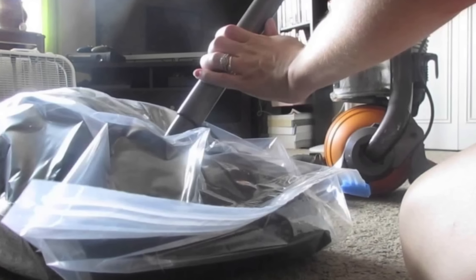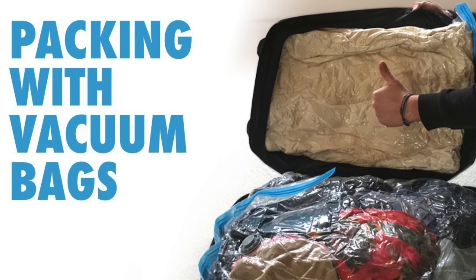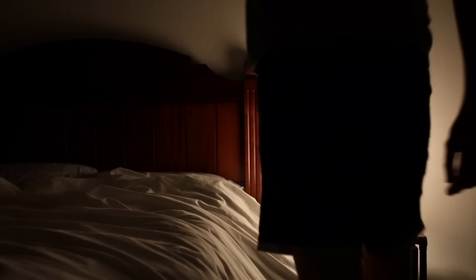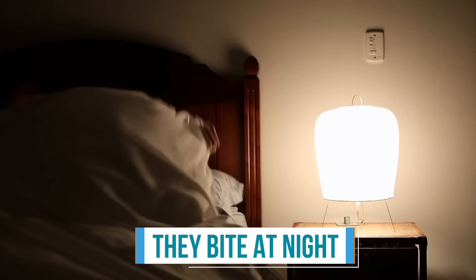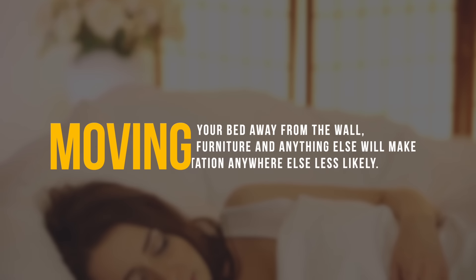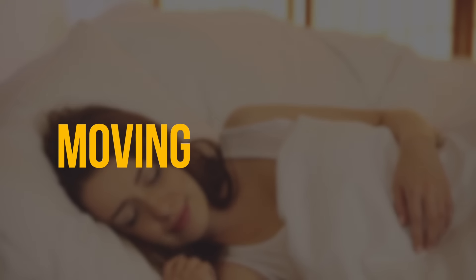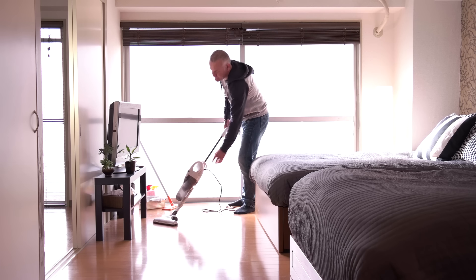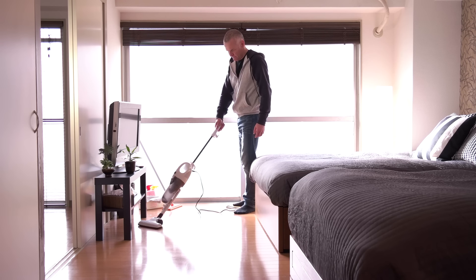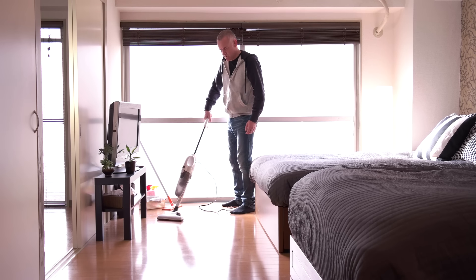It's extremely important to keep all cleaned items in sealed plastic bags. The vacuum bag should also be removed after use, placed in a sealed plastic bag, and disposed of. You also need to keep in mind what's hiding under your sheets. Bed bugs are so-called because they bite at night. Although they don't always live in the mattress, they often do. Moving your bed away from the wall, furniture, and anything else will make infestation anywhere else less likely. Remember to vacuum the area as well. The last step before you start treatment is to completely vacuum on, in, and around the affected area.